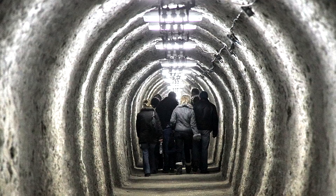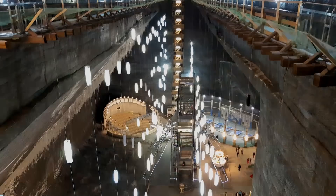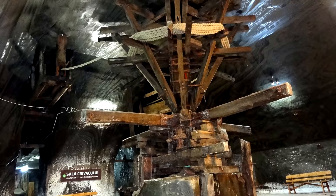Miners removed salt by the tons, and in doing so carved beautiful halls, amphitheaters, and open spaces deep into the earth. In 1932, the mine was closed, but was used as a hideout and later a warehouse for storing cheese. Presently, it is living another life as an underground amusement park, complete with a ferris wheel, all 120 meters or 393 feet below the earth's surface.